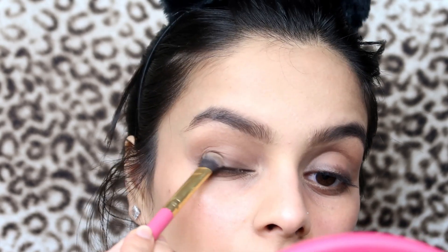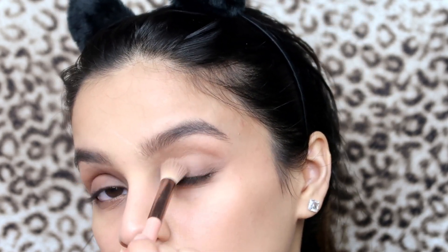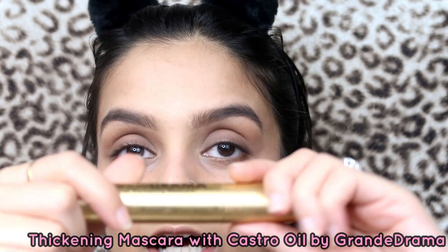I hate when makeup starts falling on your face. I'm gonna have to redo my under eye makeup. I'm taking the fluffy brush again to blend that out, then going back in with the super fluffy brush and blending everything out again.